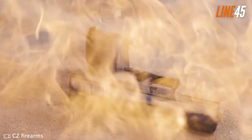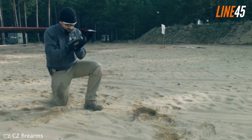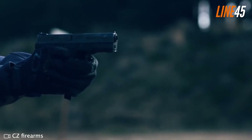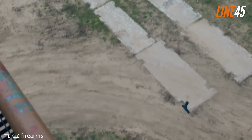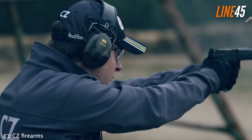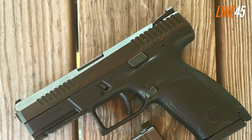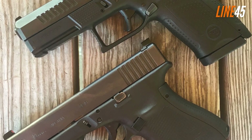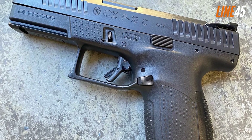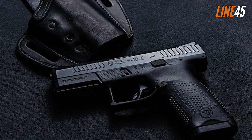The grip ergonomics of the CZ P10C are also refined, patterned from the CZ 75 design, with the difference being that the P10C has a polymer frame and doesn't have grip panels. You will get a good grip with this pistol, and the package includes three interchangeable backstraps that are easy to install. I really appreciated its aggressive grip texturing and the serrations on its slide — the slide is really easy to operate, with racking and press checks being a breeze. The gun shoots flat and quick, and even while rapidly firing, recoil remains minimal.